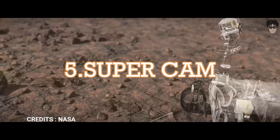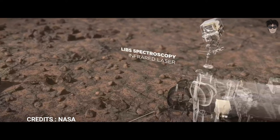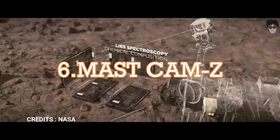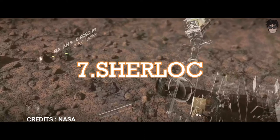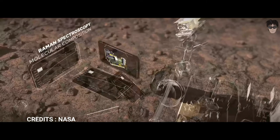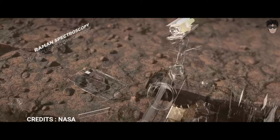SuperCam, an instrument that can provide imaging and chemical composition analysis from a distance. Mastcam-Z, a stereoscopic imaging system with the ability to zoom. Scanning Habitable Environments with Raman and Luminescence for Organics and Chemicals, an ultraviolet Raman spectrometer that uses fine-scale imaging and a UV laser to determine fine-scale mineralogy and detect organic compounds.